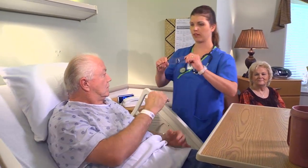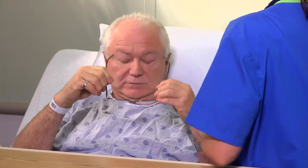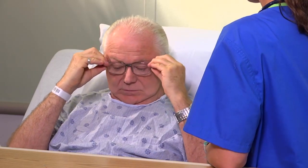To help keep the patient aware of what's going on around him, be sure that he wears his glasses or hearing aids and that these devices are all functioning.